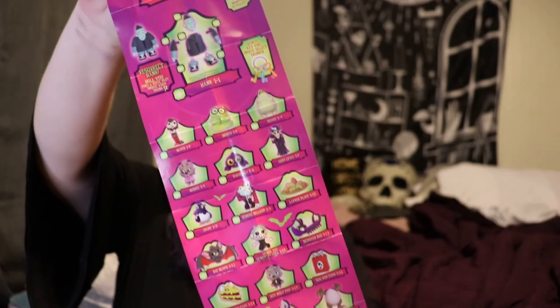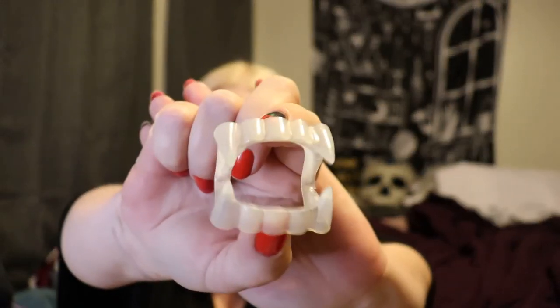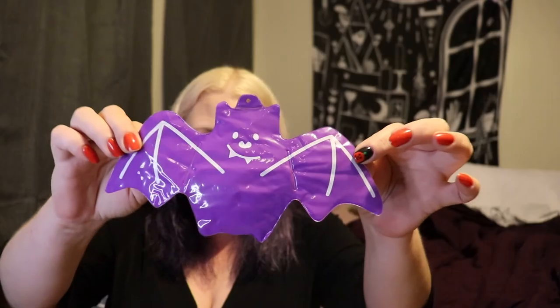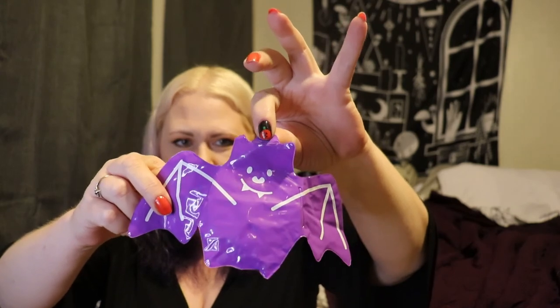Kind of neat - of course now my daughter wants all of them. There's a lot of them there. And then also in her bag she got a little pair of vampire fangs. The bottom of the bag had a super cool little purple bat inflatable. You can see you just blow it up right here - it's just a little itty bat, and it's got a place for you to tie a string and you can hang it up with your Halloween decorations. Super cute. So I wanted to say thanks again to Bunny because this was an awesome Halloween - my daughter had a great time.